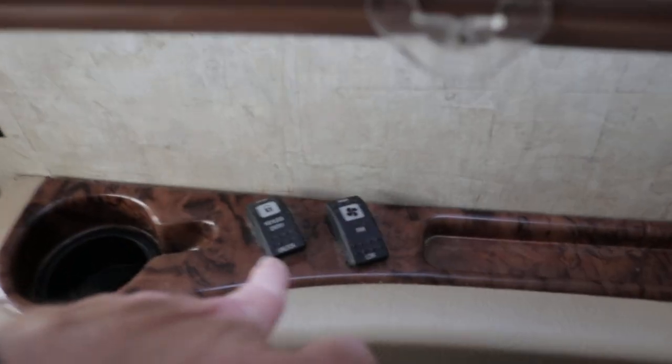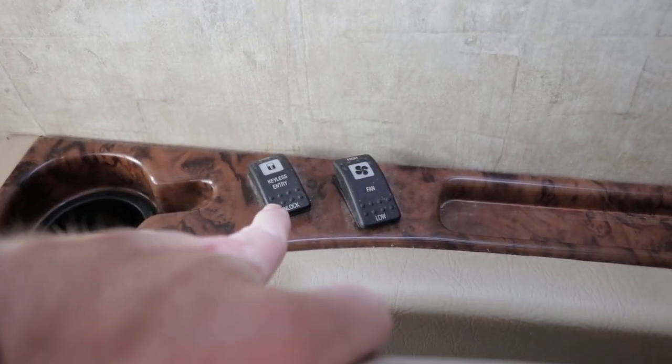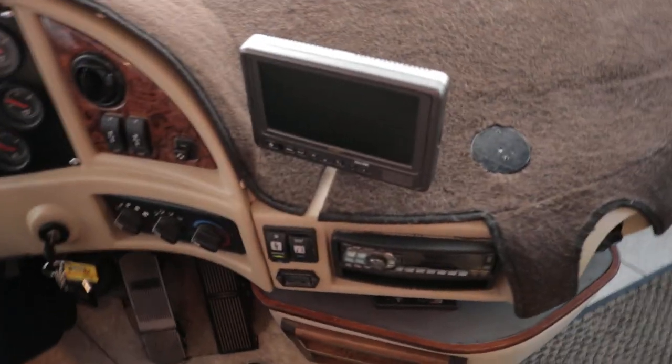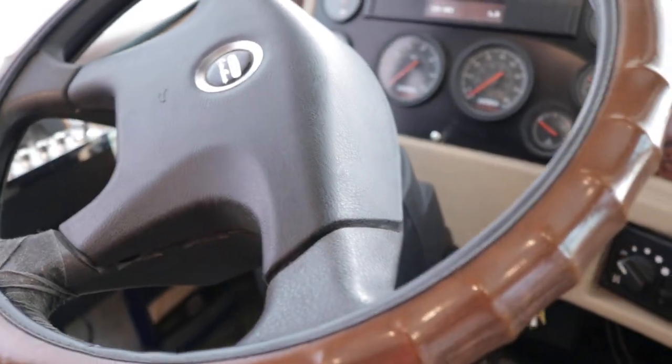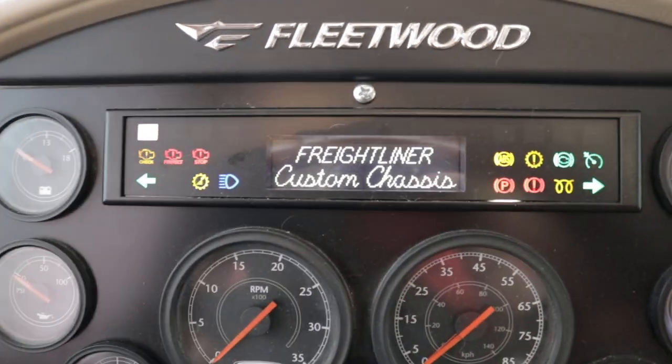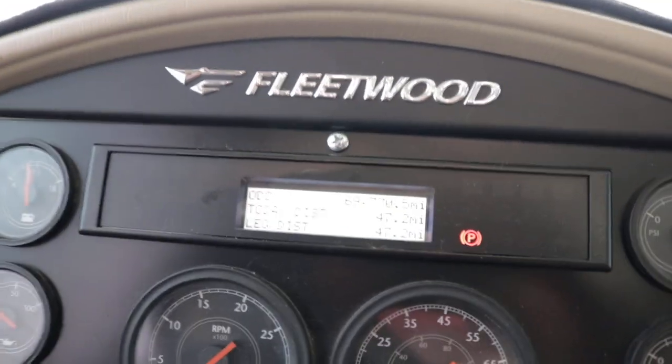On the co-pilot controls area you have keyless entry and a little fan. The owners upgraded the windshield shades to a more residential style for privacy at night, on the sides as well. In the cockpit you have full telescoping adjustable steering wheel. The current mileage on the coach is 69,770 miles.